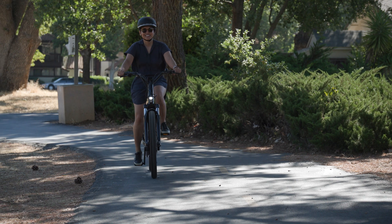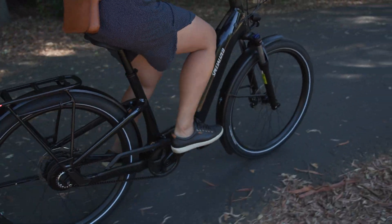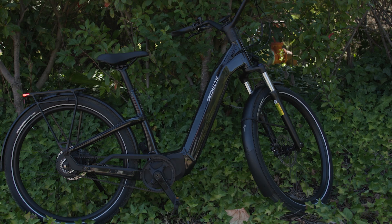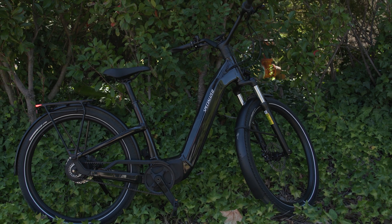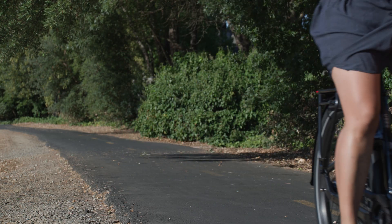The all-new Como is a laid-back, comfortable e-bike that features supernatural power, unrivaled security and safety features, and the confidence of our lowest step-through frame we have ever made. It provides a platform that is a joy to ride for anyone.